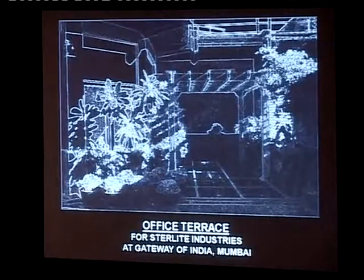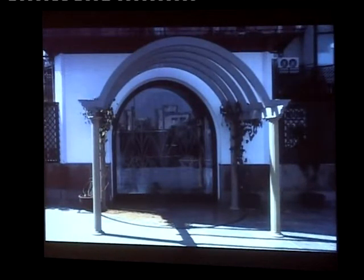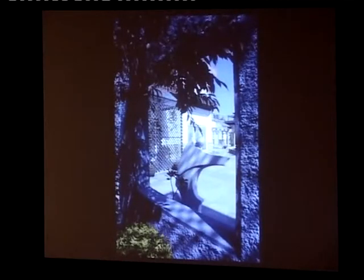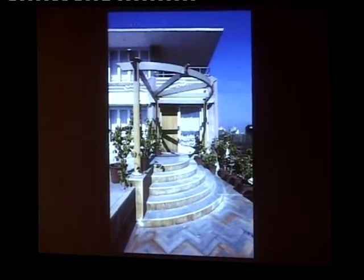This is how it looks at night. This is an office terrace — a corporate office for Sterlite Industries in a heritage building near the Gateway of India. There were materials used inside that I tried to bring out for continuity. There were ugly-looking ducts I was not allowed to touch, but inspired by Luis Barragán's architecture, I created niches to conceal them.